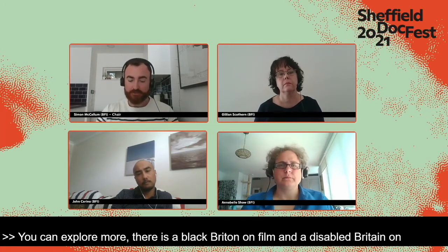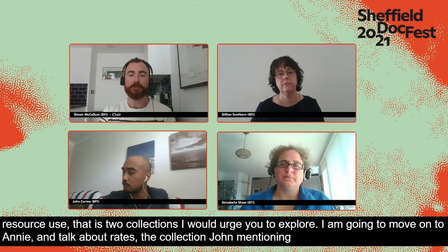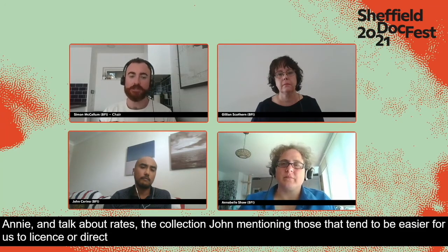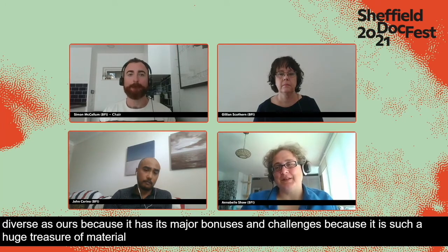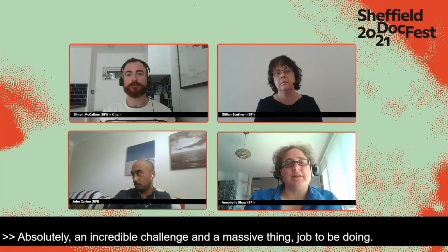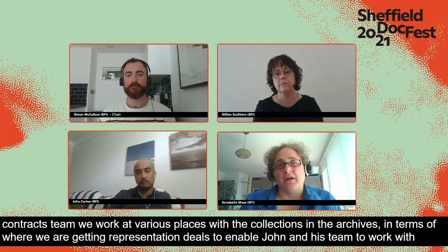Moving on to Annie and the topic of rights: the collections John mentioned tend to be slightly easier to license more directly for creative reuse and broadcast projects. In the Rights and Contracts team we work in various ways with the collections in the archives — sometimes getting representation deals to enable John's team to license them out, as well as for the BFI to do its own projects. Outside of collections the BFI fully owns — such as the transport film and mining review — the BFI often doesn't have any rights.